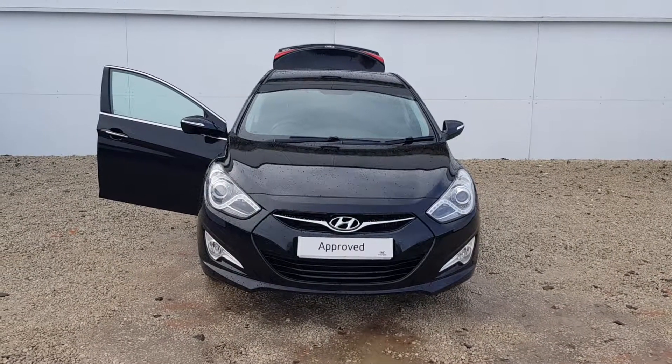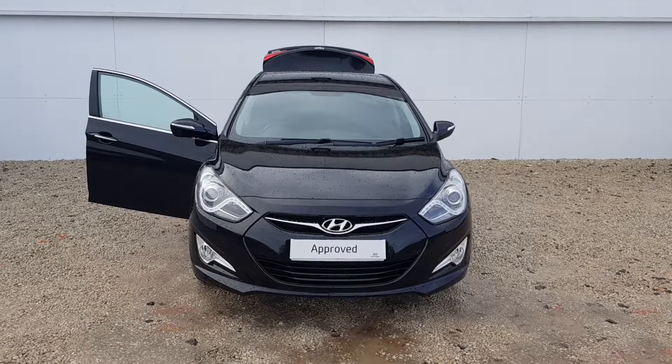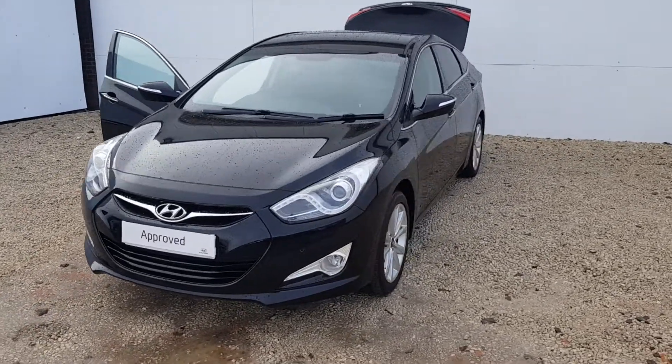Welcome back to Phoenix Hyundai. The next car up is a Hyundai i40 1.7 diesel Style model in Phantom Black Metallic. It's a 63 plate with 20,942 miles on the clock.